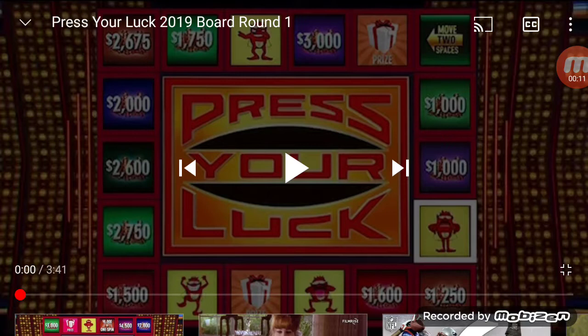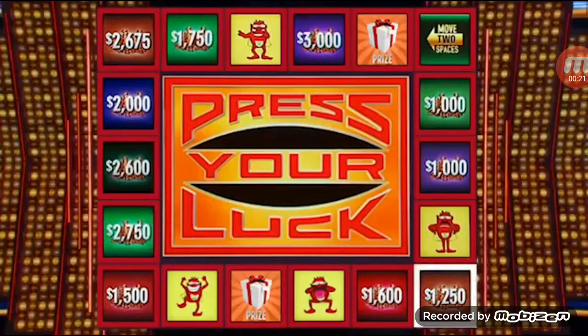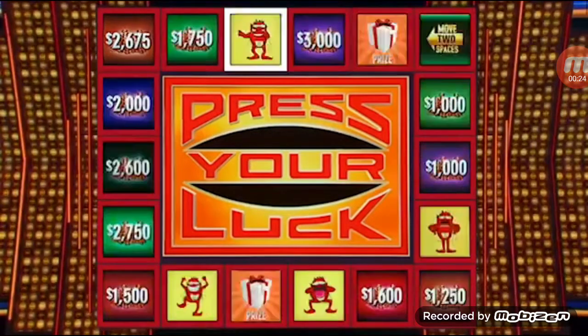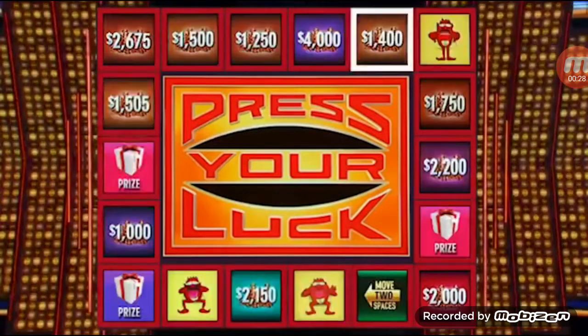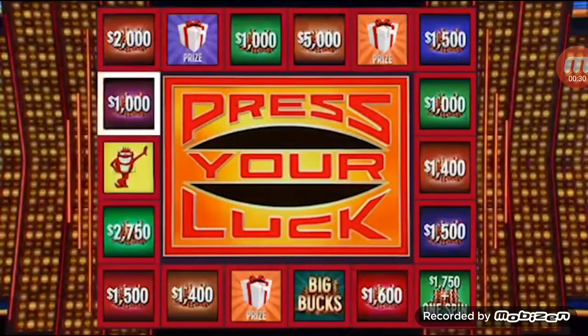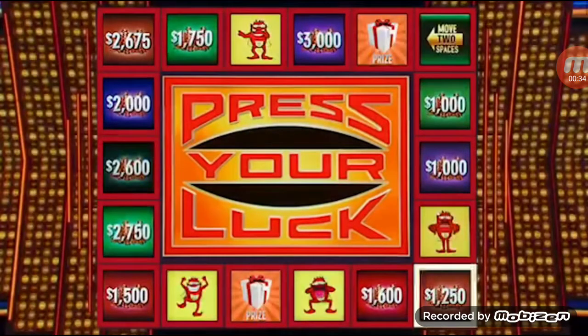This is episode number eight. Here's how we play Press Your Luck for those of you who are new. As you can see, there are 18 squares up there on the board. Each one lights up with a certain dollar amount or a prize. How you win those prizes is that you stop the board like this — stop — and then you add that money to the bank. You see those little yellow guys there? They're called whammies. They take away all your cash and prizes.